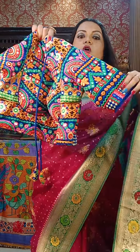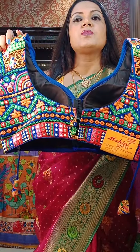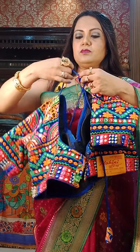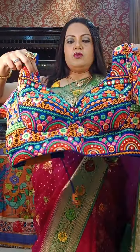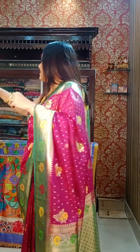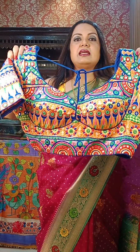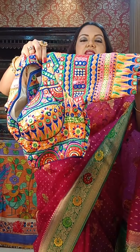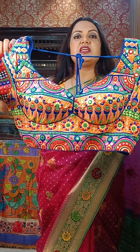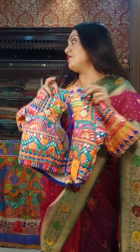It has all-over kach work with mirrors — it will give you a very good festive look. There is also a dori for better fitting. Only ₹1250 is the price. Look at this one — beautiful piece with a lovely color combination and contrast. ₹1250 is the price. Do take screenshots and WhatsApp us at the given number.